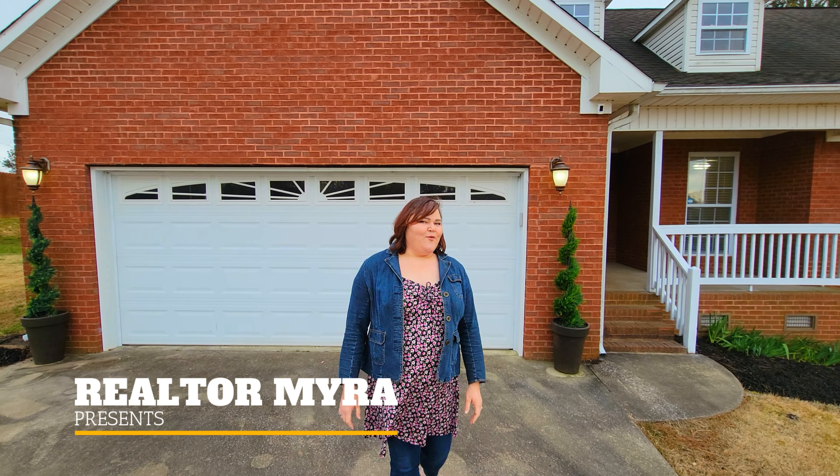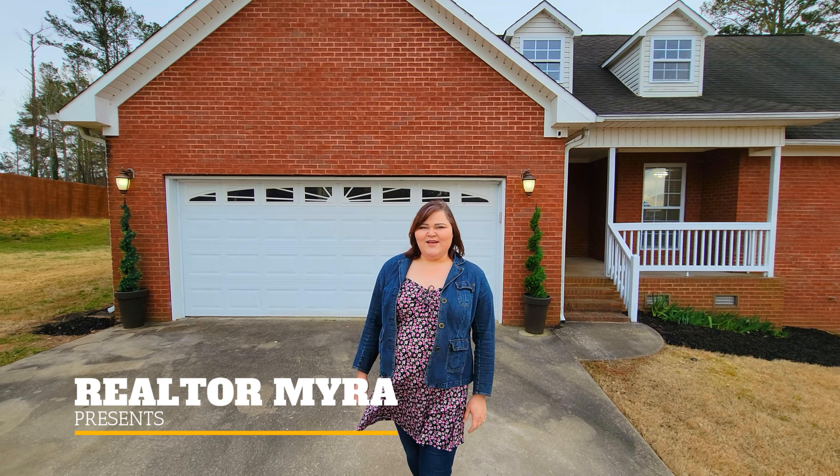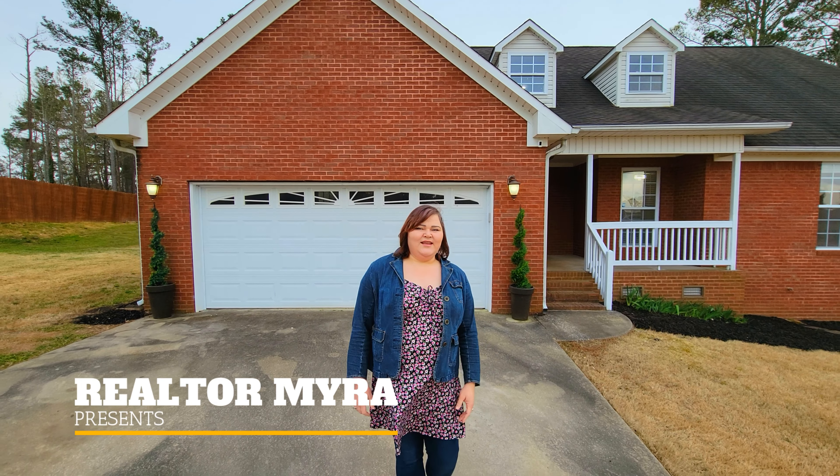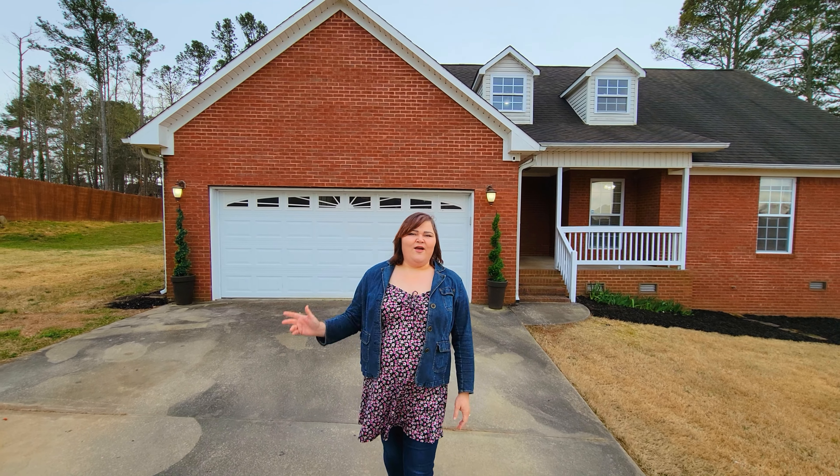If you're looking for a new home, this one could be the right home for you. It's my newest listing here in Scottsboro, Alabama in a peaceful community. We're close to everything, but yet you have views of the mountains — a full brick home.